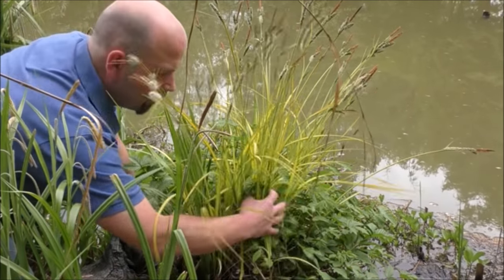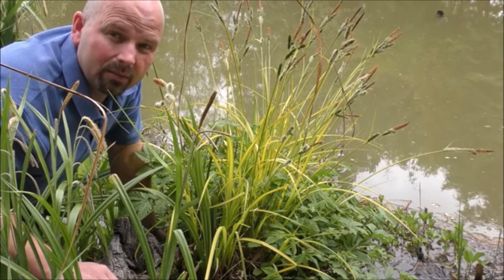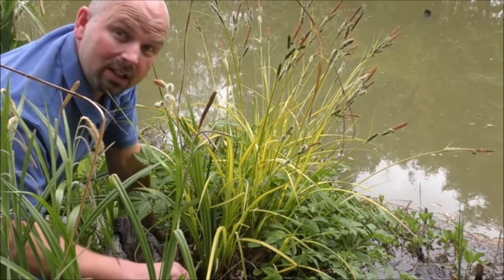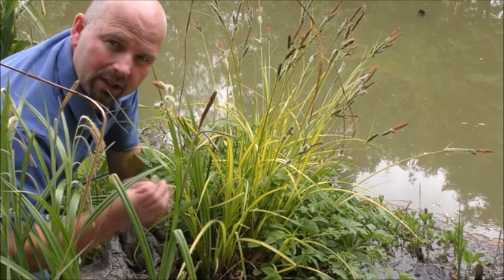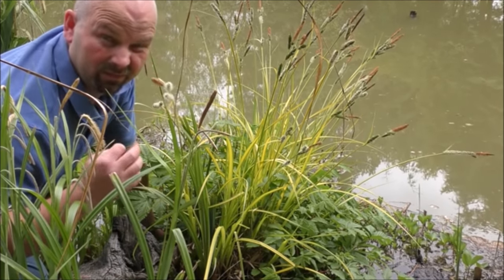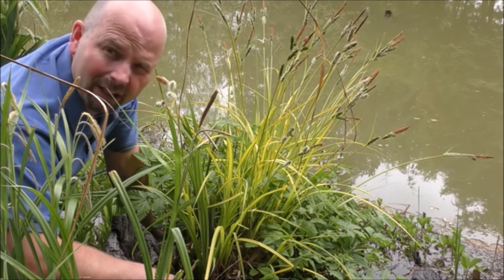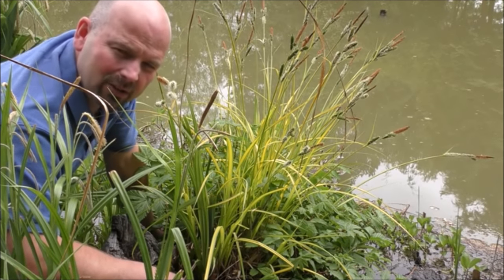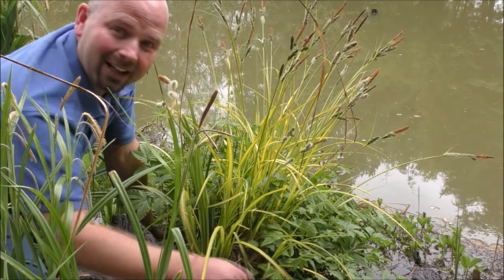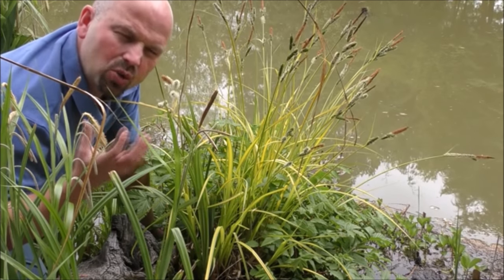Right next to that we've got something called meadow sweet. It's quite an attractive plant and you can probably guess by the name - you would normally find it in meadows, particularly water meadows near rivers. In the summer it produces a lovely cluster of flowers on long stalks which smell very, very sweet. Meadow sweet kind of reminds me of medieval things for some reason - the smell just transports me back in time. It's a really heady, full sweet smell.